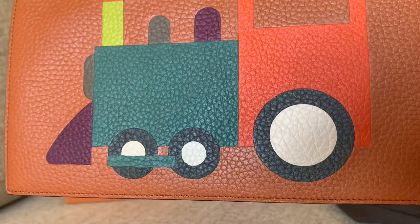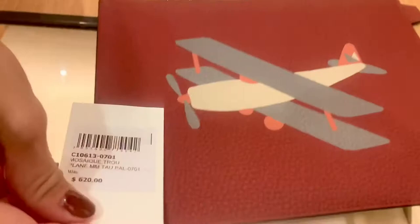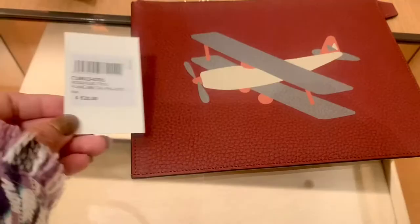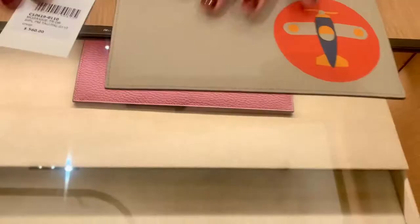I really appreciate all the work that has been put into this. How much is this one? This is $620. And the other one is smaller — it's $560 and smaller.